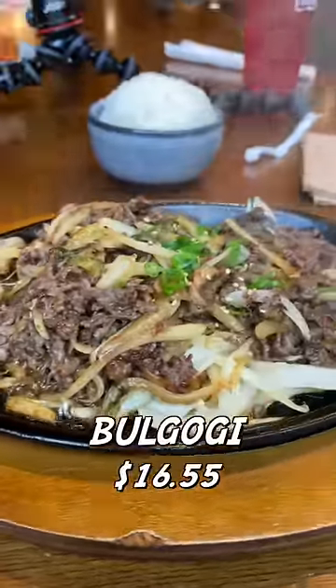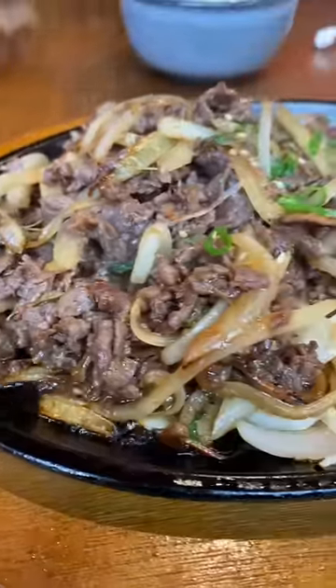And lastly, we have the bulgogi. Star of the show right here. Thin shredded pieces of meat giving off a whole vibe — mushrooms, onions, scallions throughout the whole dish. I'm so glad I got this dish. If you ever come to this restaurant, get this. It's a must-try.